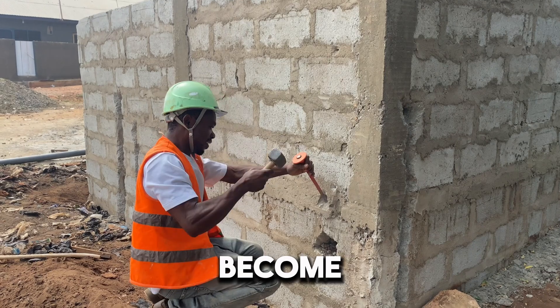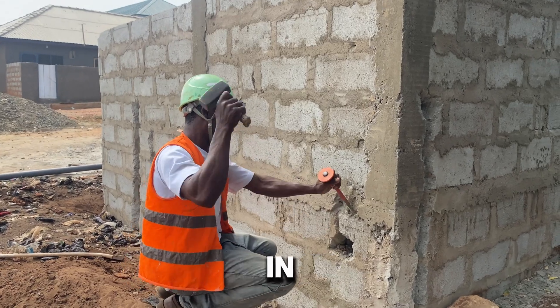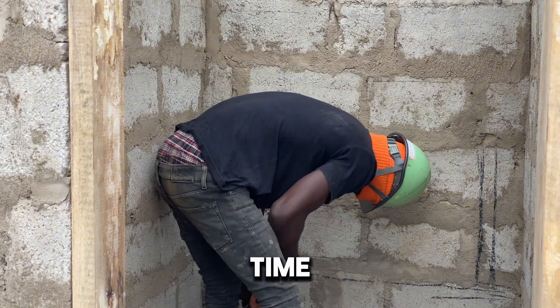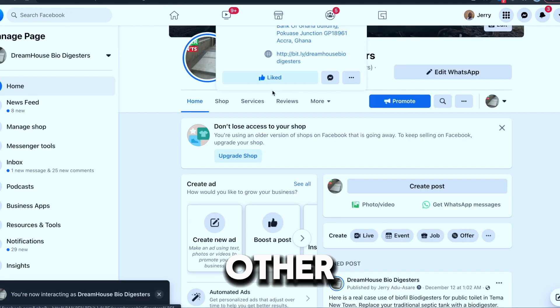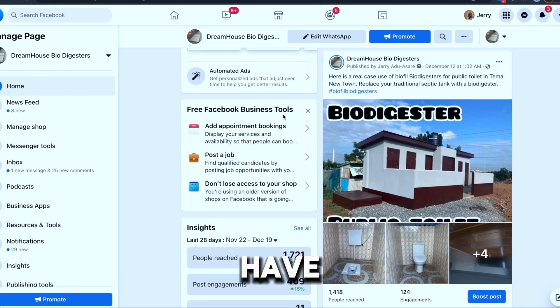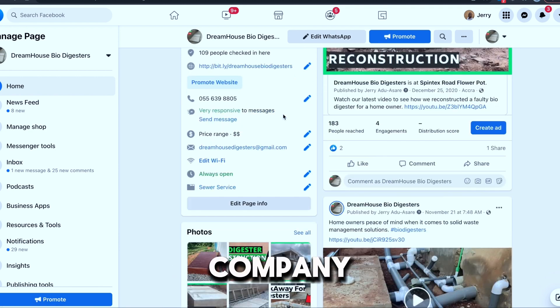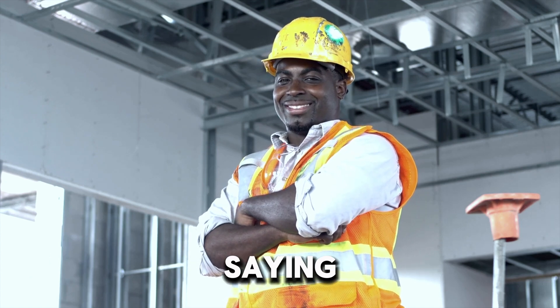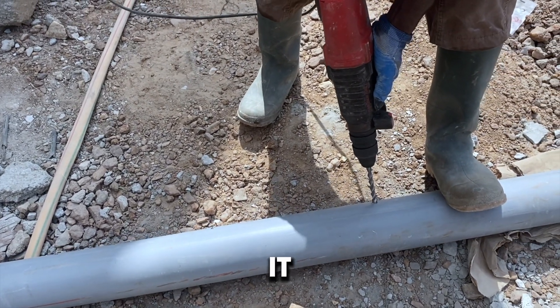You do not become the qualified installer that you want to be, and you do not get prospective jobs or clients in the future. If somebody calls you to construct a bio digester, most of the time they have seen your job. I know people go on Facebook and take pictures of other people's work and use it as their own. I have seen people from companies using images from my company, Dream House Bio Digesters, claiming it as their work. You are going to be found out — for every kind of job in life, you need to be genuinely good at it.